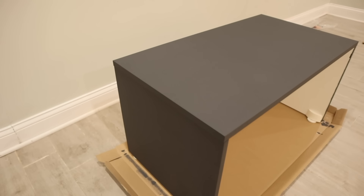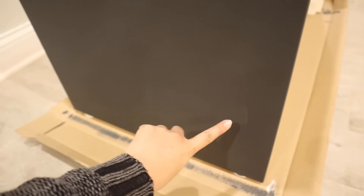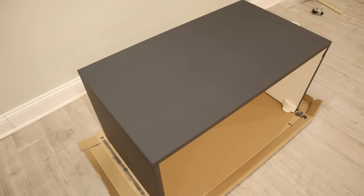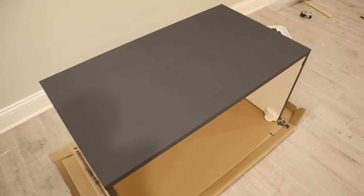After just one coat this looks really nice, but you can see some spots I have to touch up, so I need to do one more coat. What's really nice about this chalk paint is that it dries super fast, so the process goes by really quickly.